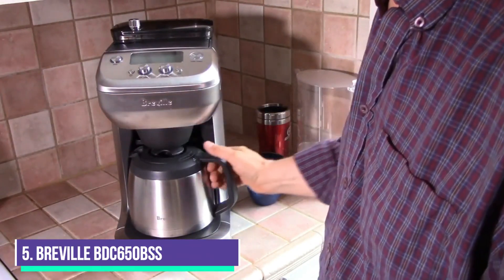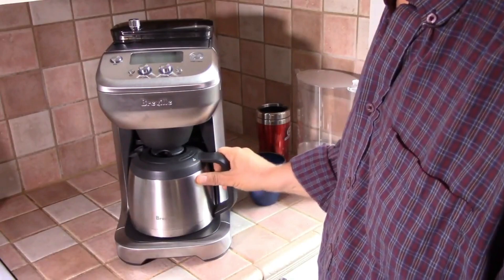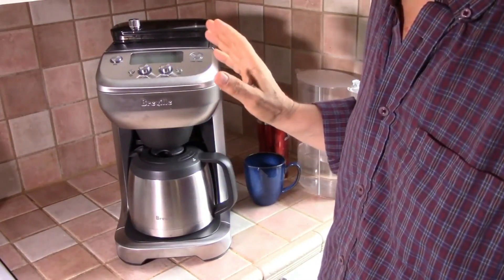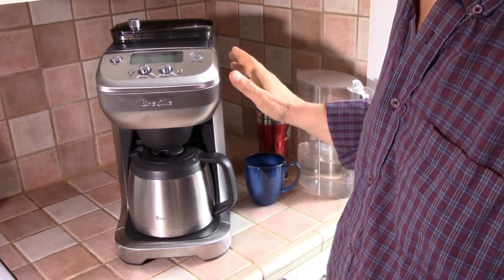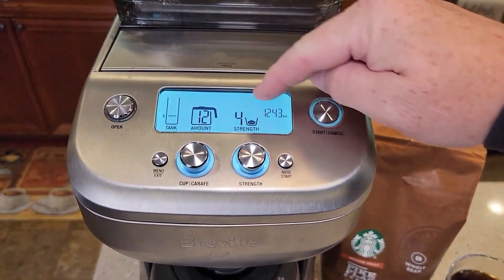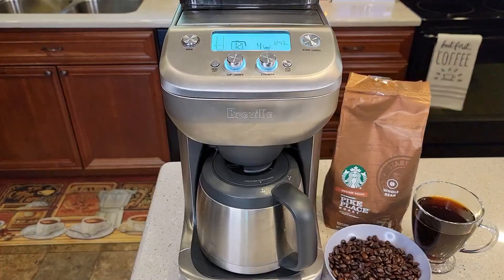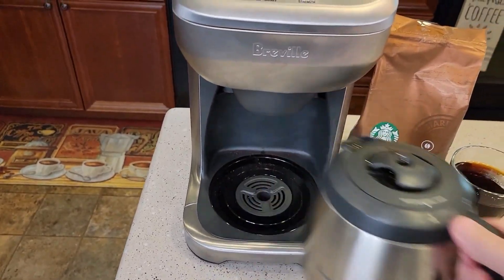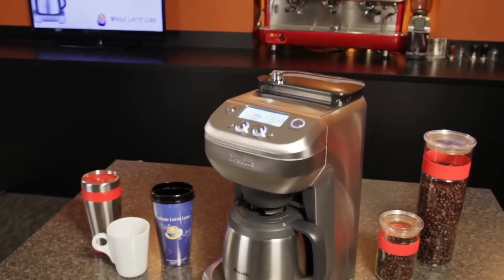Number 5: Breville BDC650BSS. The Breville BDC650BSS is an entirely hands-off way to have a fresh cup of coffee right when you want it. The machined stainless steel burrs deliver consistent ground particle sizes for a more balanced, full-flavored cup. The burr grinder is fully adjustable for any coffee extraction with Breville's steep and release technology, which adjusts brew temperature.